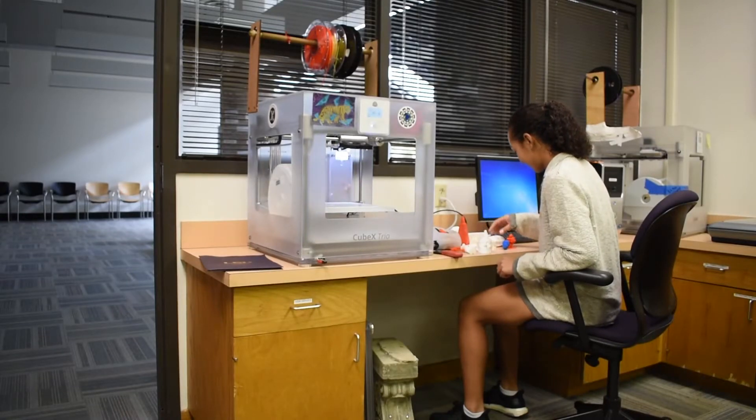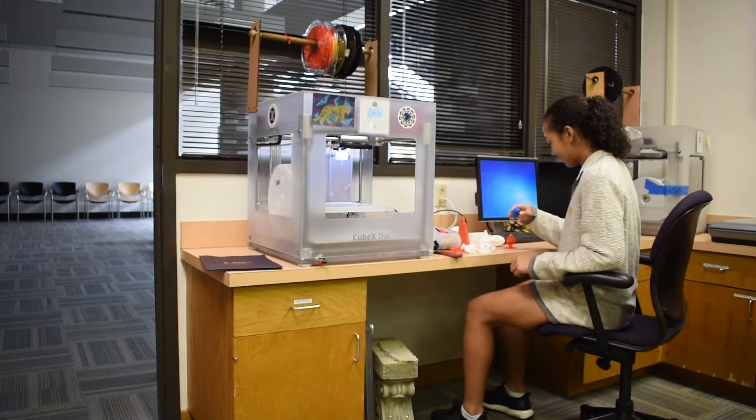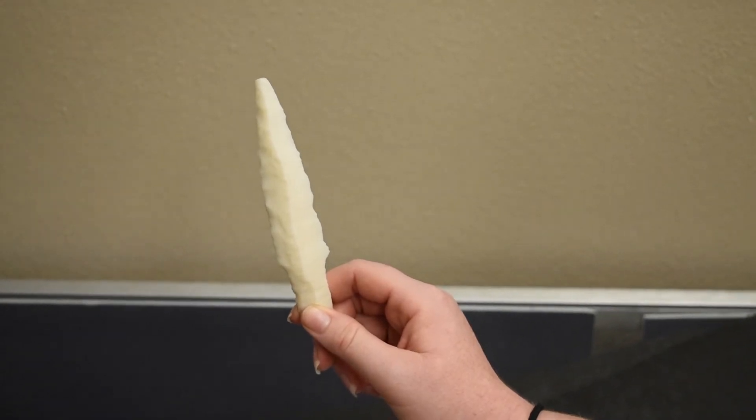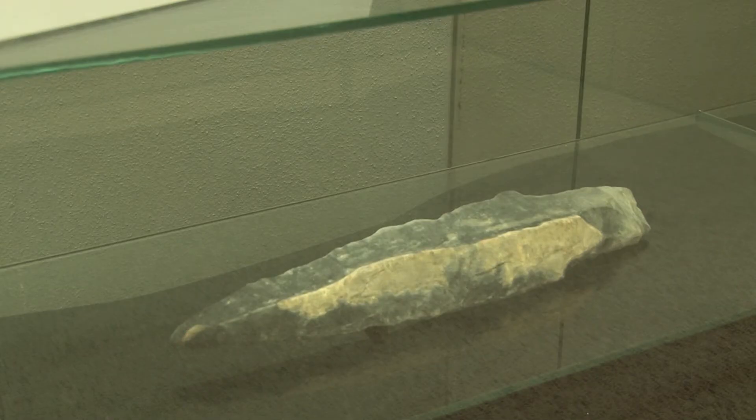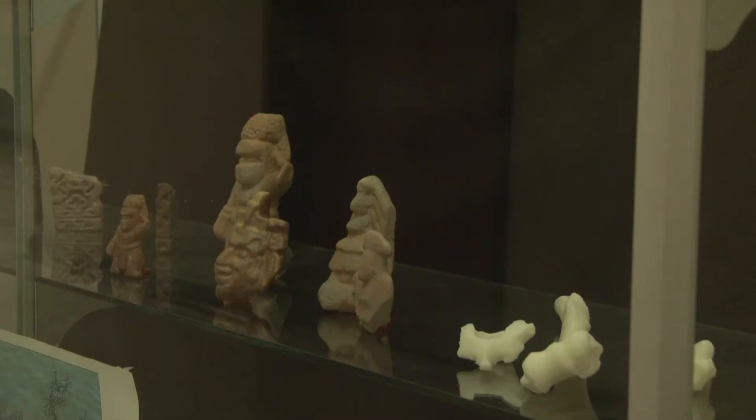Digitizing artifacts is a way to literally share cultural treasures with the world. As more artifacts are returned to their home nations, this is a way to ensure these treasures are accessible to everyone around the planet.